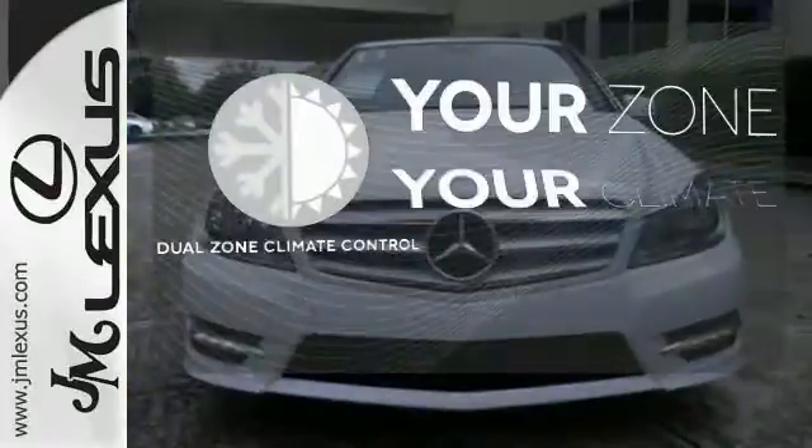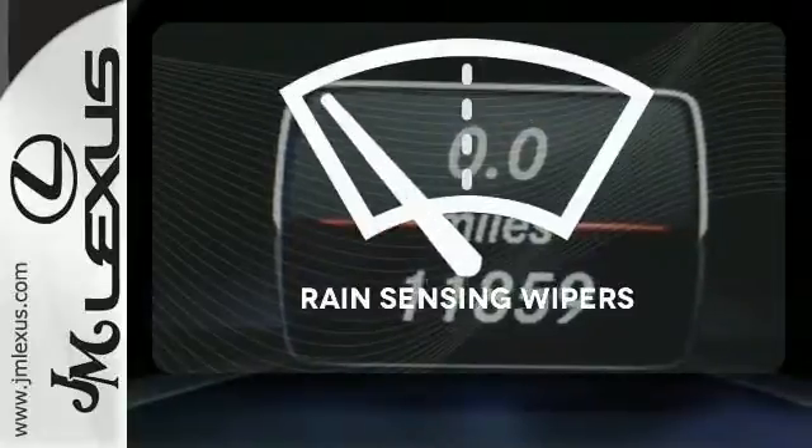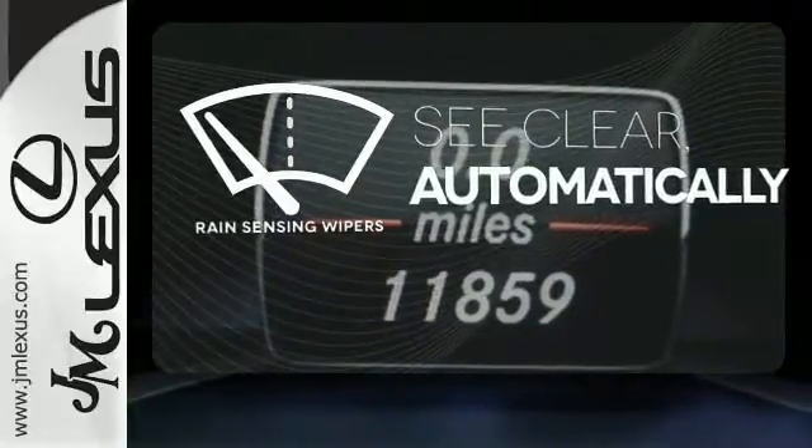It's too hot. It's too cold. Not anymore with the dual-zone climate control. The rain-sensing wipers remove rain, snow, or debris automatically.